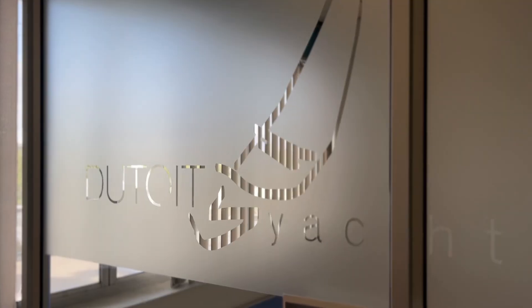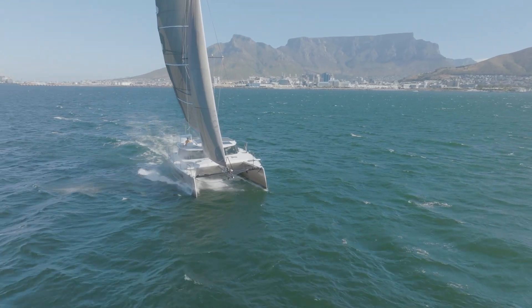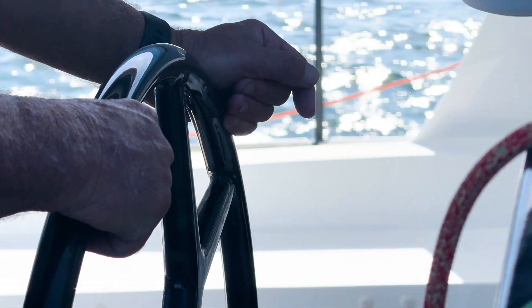I wasn't trained as a naval architect, but I had a lot of ideas about how we could design and build a better mousetrap, and so that led to a close partnership between myself and Anton de Twain in Cape Town. The goal was to see if we could design and craft the finest voyaging cats in the world, and that's what led to our invention of the VersaHelm and all the many innovations we've become known for at Balance. Dreams are wonderful, but we all know that the devil is in the details of execution.